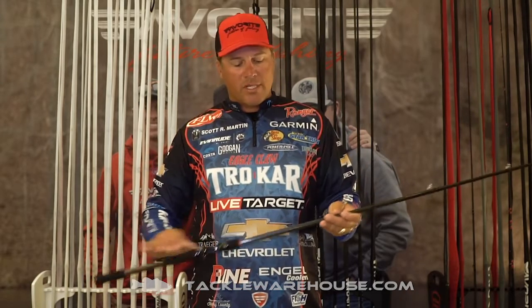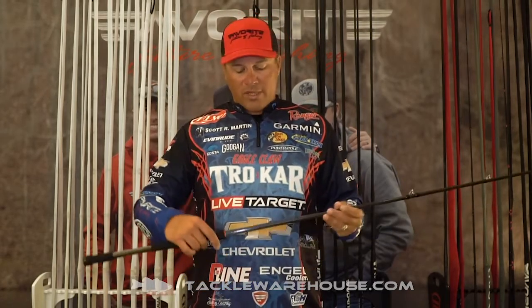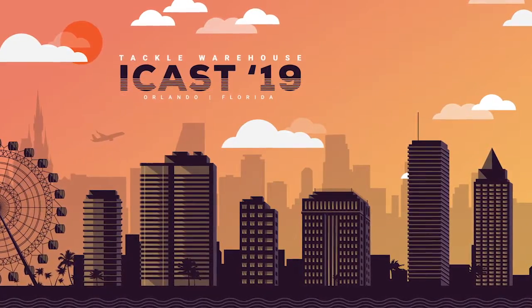These right here are gonna get the job done — this is a sweet, sweet setup. We've got everything from spinning rods to flipping sticks, and we're gonna keep developing these. Again, these are developed by the pros with exactly what we want — Pro Battle.